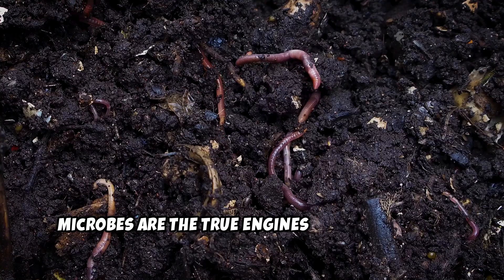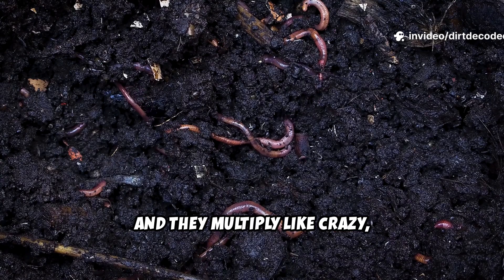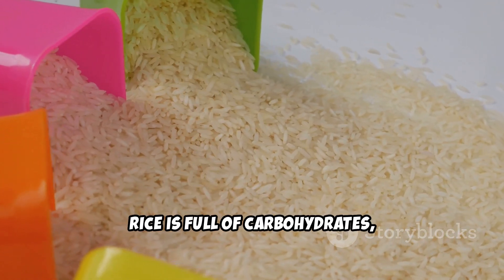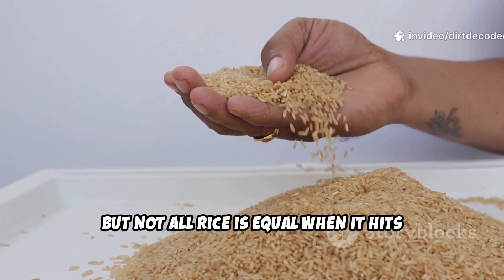Microbes are the true engines of soil fertility. Feed them right and they multiply like crazy, breaking down organic matter and releasing nutrients your plants can actually use. Rice is full of carbohydrates which microbes love, but not all rice is equal when it hits the soil.